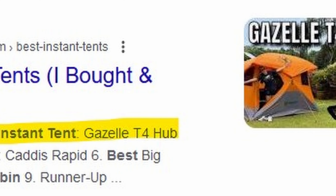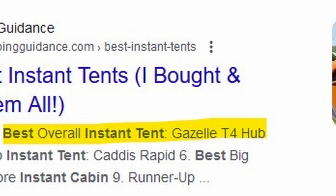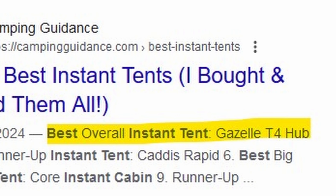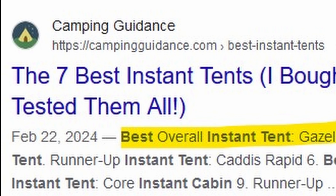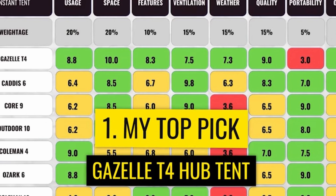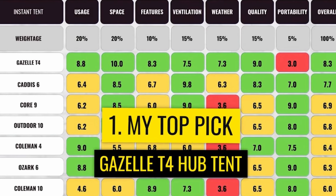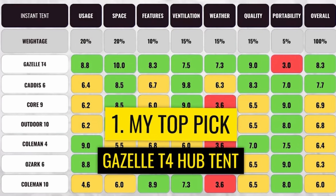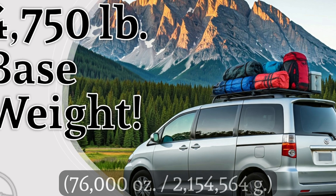What put this tent over the top for me was one of the best tent reviews I have ever seen — including my own — on a YouTube channel called Camping Guidance. I have that channel linked in the description below. As was pointed out in that comparison video and several other reviews, the Gazelle T4 just dominates the market for these style tents.